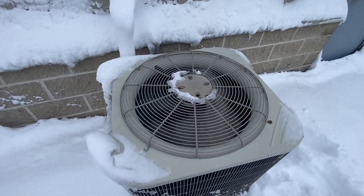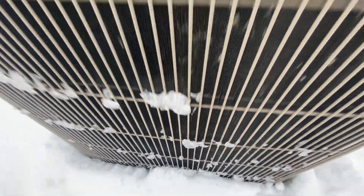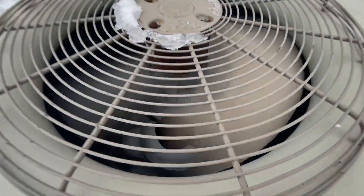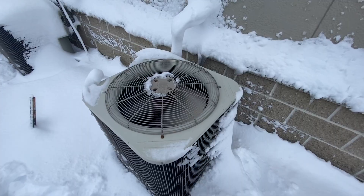This unit is covered in snow and it is currently running right now. It does not really sound good at all. It has a Millennium Scroll Compressor.